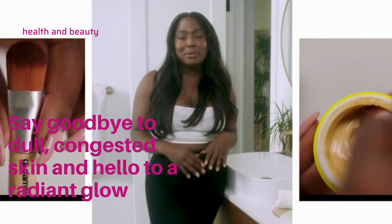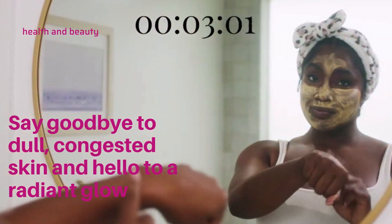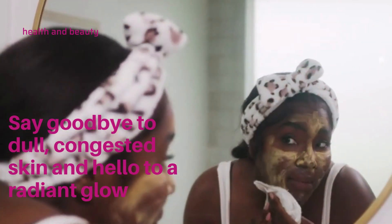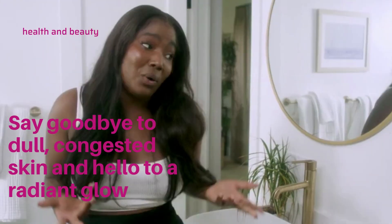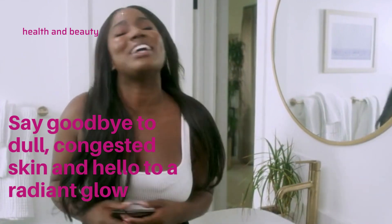After cleansing your skin, just apply the Vitamin C Clay Mask evenly with the brush provided. Let it dry for about 10 minutes, and then wash it off with warm water and pat dry with a towel. You can either follow up with your normal skincare routine, or just let your new glowy, bare-faced look do its own thing.